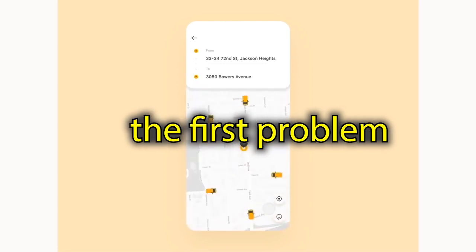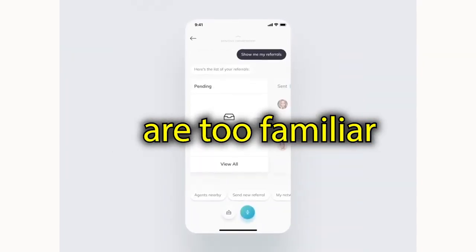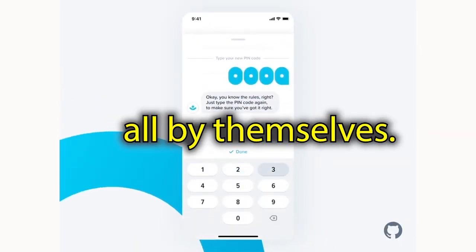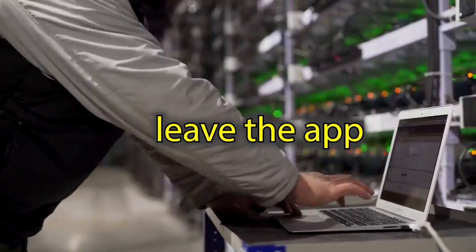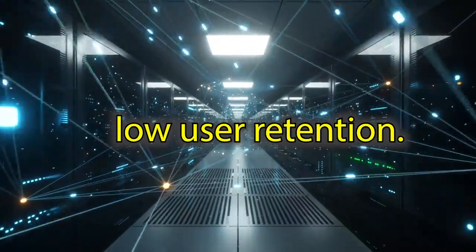Here's how you could solve the first problem — that users are not doing enough on the app. You and your coders are too familiar with the app. However, your users have to figure it out all themselves. Could your app be hard to understand for a new user? Your users will leave the app if they are confused or uncomfortable, and you will have low user retention.